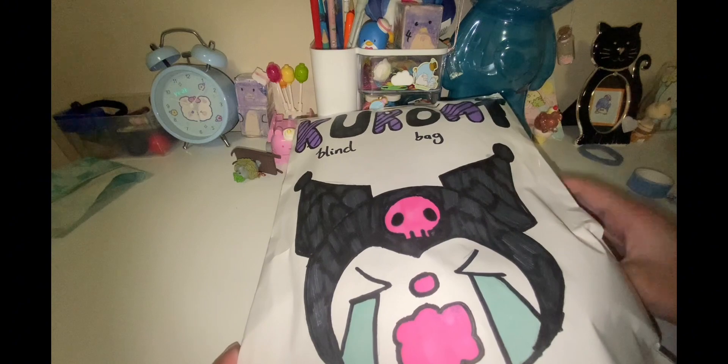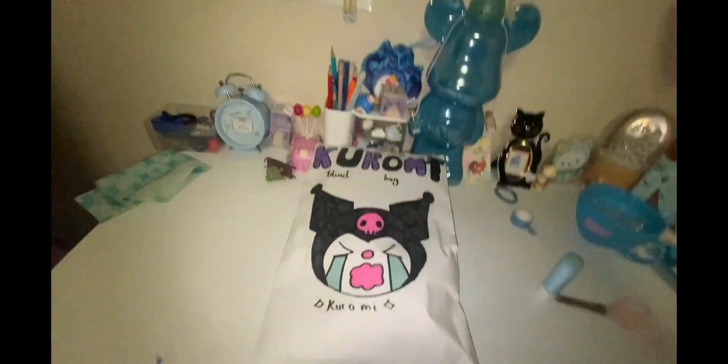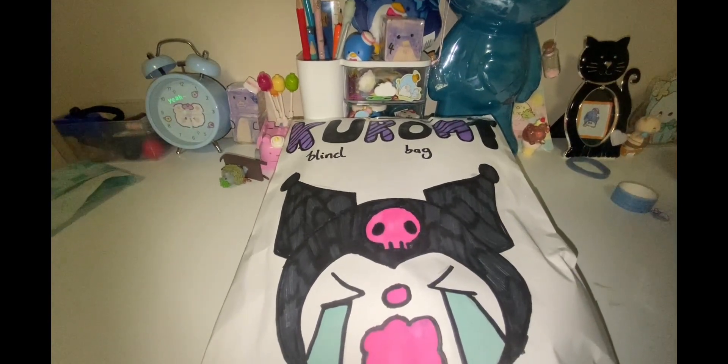Hey guys, welcome or welcome back to my channel! Today I am going to be opening up a Kuromi blind bag. It was the most requested blind bag for my Kuromi themed blind bag episodes video.